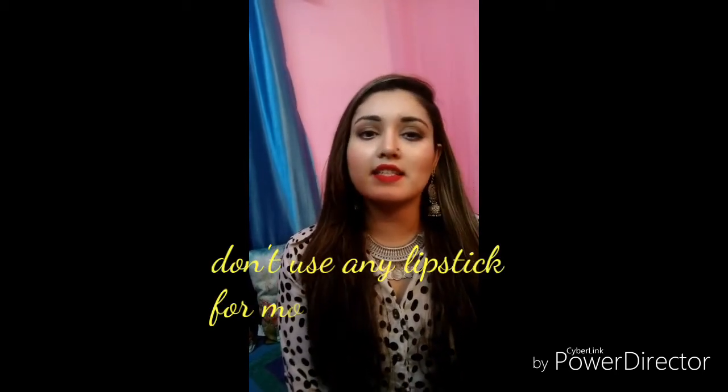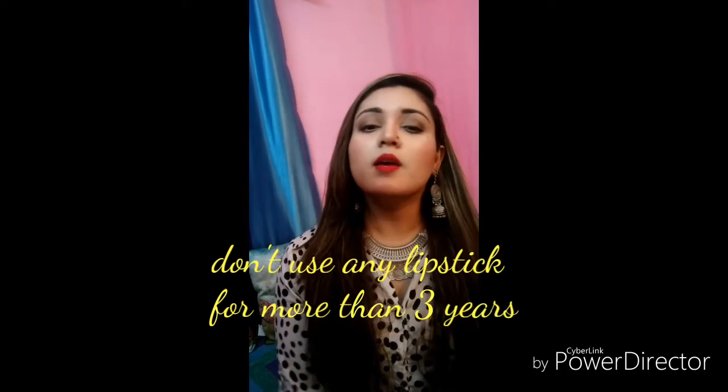I have learned over a lot of time that no lipstick should be used past its manufacturing date, because that is the maximum life you can use it. The biggest thing is that poor quality lipstick products cause pigmentation.